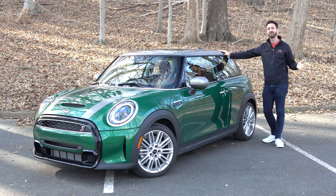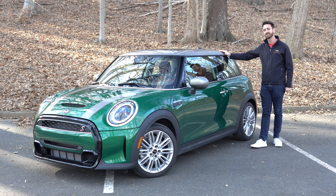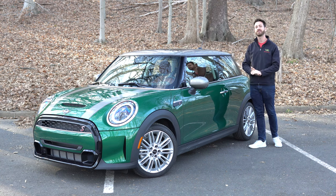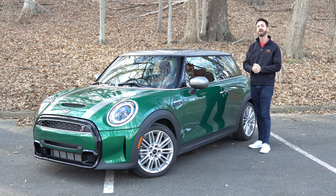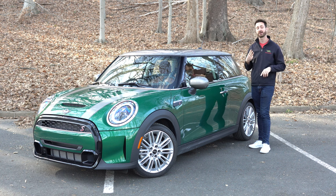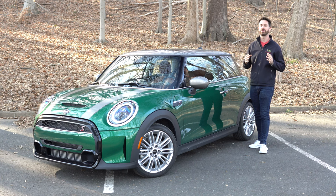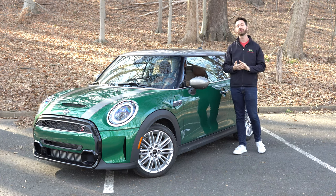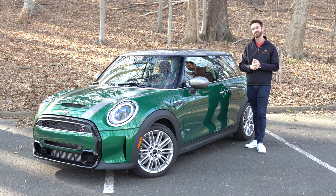And that is it for this review of the 2022 Mini Cooper S Hardtop with 6-speed manual. Thank you so much for coming along. If you like what we're up to, please be sure to like, comment, subscribe, and share here on YouTube. You can follow us on Facebook, Instagram, and Twitter at OutMotorsports. If you'd like to connect with other LGBT automotive enthusiasts, please head over to OutMotorsports.com — we have a whole community over there and would love to have you join us. Until next time, please stay safe, be well, see you for the next one.